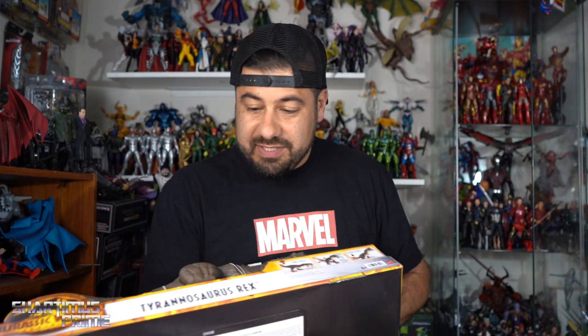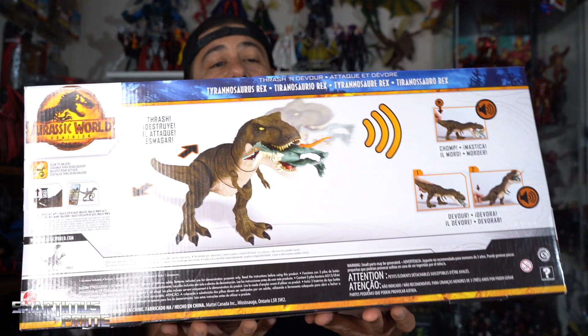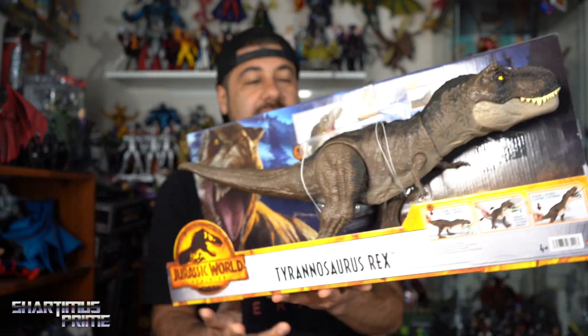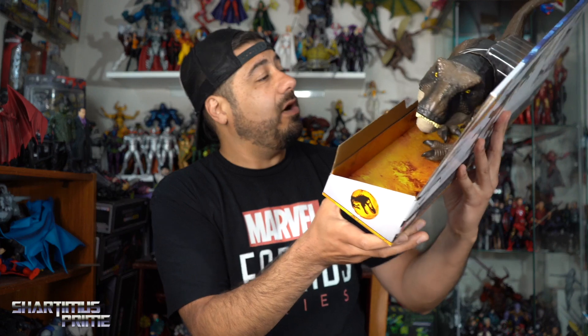The T-Rex over here just looks awesome. I love this paint job — you can see it right here on the back. If you hear drumming, that's Lord Ematron in the back playing with drums. This is what's technically called the Thrash and Devour T-Rex — not Thrash and Throw — and I just love these paint apps.